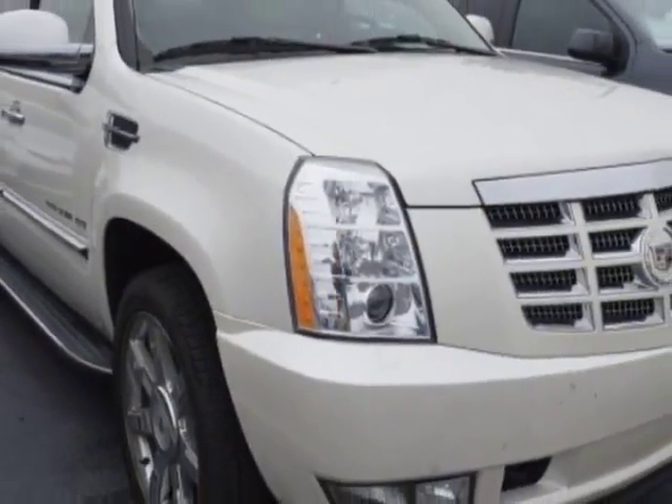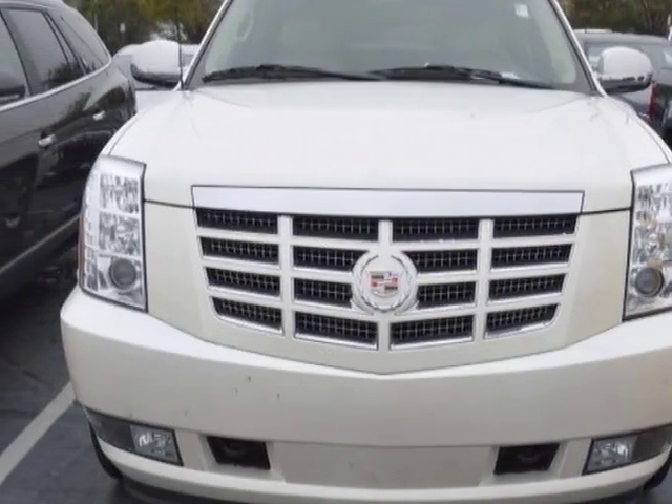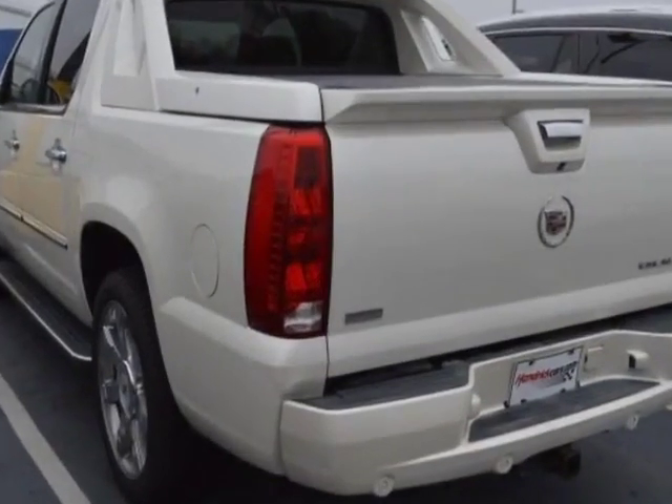This vehicle gets an estimated 13 miles per gallon in the city, and an estimated 20 on the highway, and has an automatic transmission.